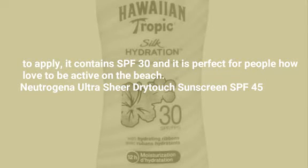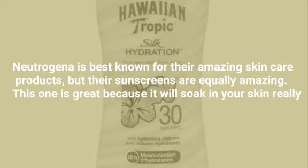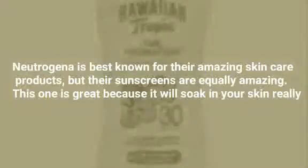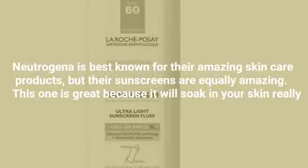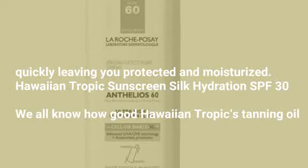Neutrogena Ultra Sheer Dry Touch Sunscreen SPF 45. Neutrogena is best known for their amazing skincare products, but their sunscreens are equally amazing. This one is great because it will soak into your skin really quickly, leaving you protected and moisturized.